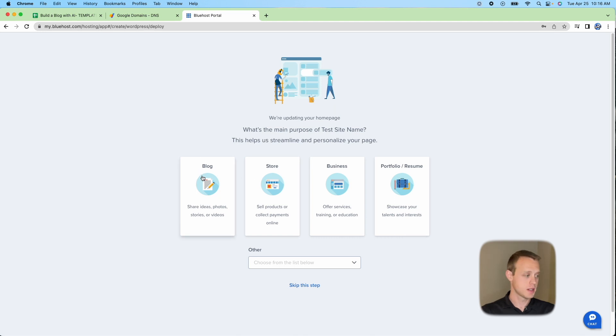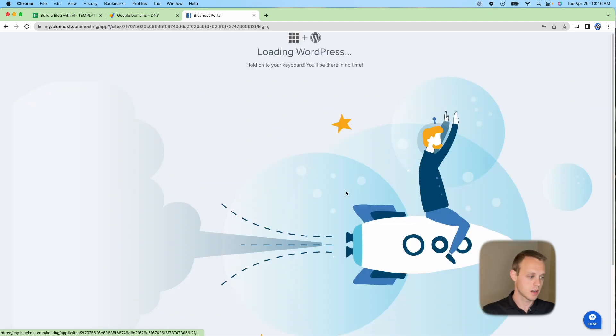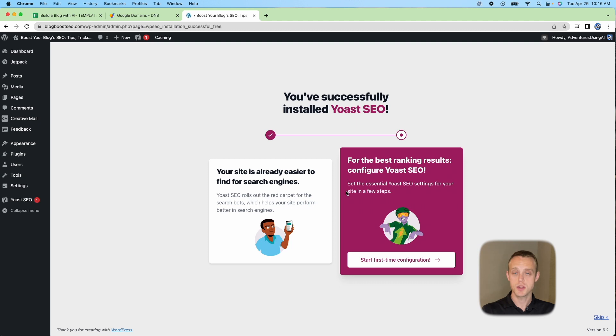Select Blog as your site type. On the next page, make sure your website URL shows HTTPS followed by your domain — sometimes that gets messed up and you'll have to start over. Note your admin username and password so you can copy-paste it later. Then click Login to WordPress.